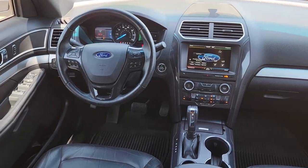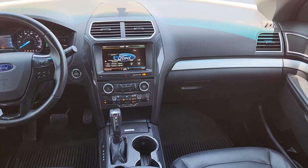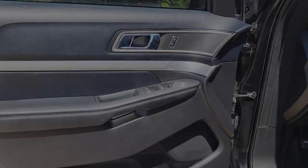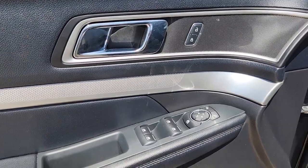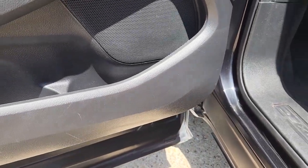These are just some of the great options this vehicle comes with: keyless entry, fog lamps, power passenger seat, heated mirrors, satellite radio, backup camera, aluminum wheels, third row seat, alarm, and electronic stability control.